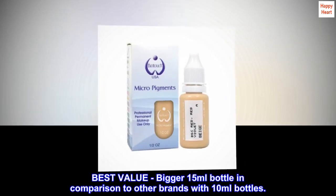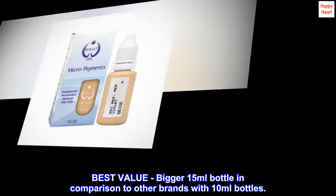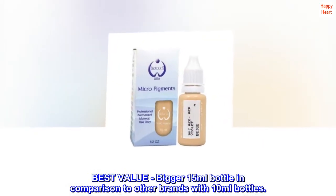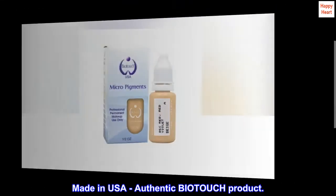Best value — bigger 15ml bottle in comparison to other brands with 10ml bottles. Made in USA, authentic BIOTOUCH product.